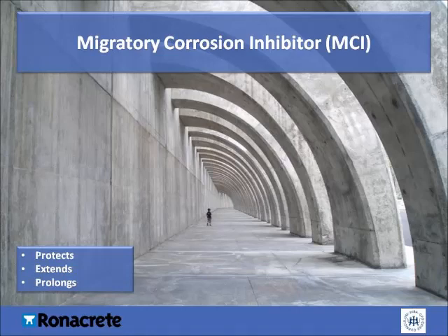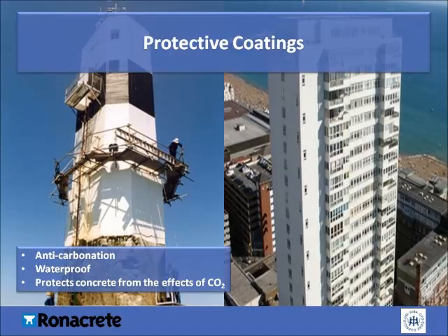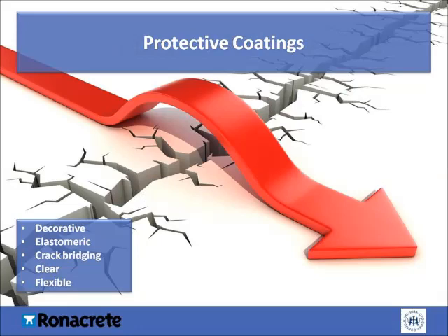An MCI can penetrate to a depth of 75 to 80 millimetres, and when it comes into contact with the reinforcing steel, it has an ionic attraction that forms a protective layer. An MCI's affinity to steel is stronger than water, chlorides and other corrosive contaminants, resulting in long-term protection. Fairing coats are generally a thin-section skim coat of approximately 2 millimetres. As well as filling blowholes in concrete, they're applied over concrete surfaces to cover patch repairs prior to the application of a coating system. Once concrete repairs have been carried out, including a fairing coat, a protective coating may be applied. There are many types of coating available, and the selection will be dependent on the performance and aesthetic requirements. The most commonly used coatings are anti-carbonation coatings.